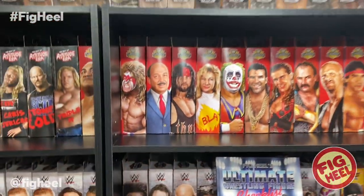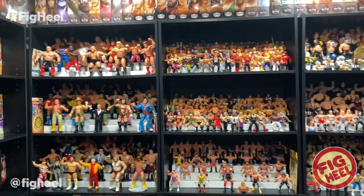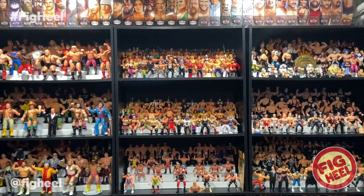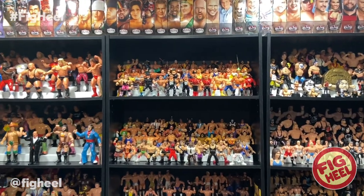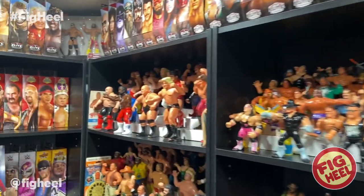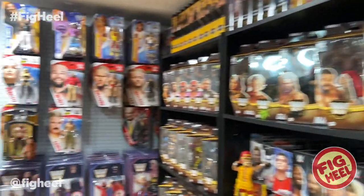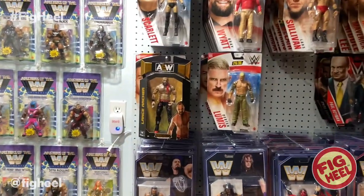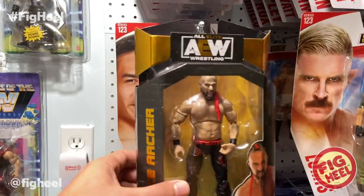We're taking a look at my top five favorite AEW figures to date. This is my opinion — it doesn't mean anything, we all like different things and our eyes go to different things. Comment below and let me know your top five. Number five is Series 7 Murder Hawk Monster Lance Archer.